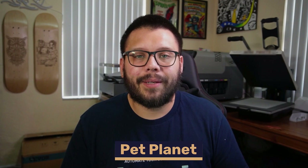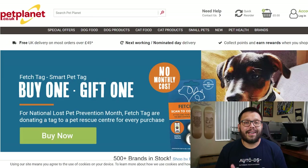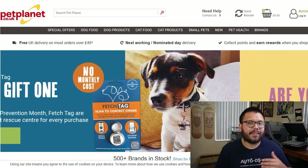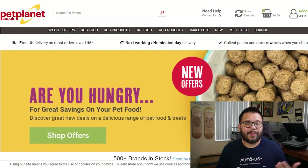Next up we have Pet Planet, another UK-based dropshipping supplier that specializes in the pet niche. They have next-day delivery as well as a fantastic rewards program. Whenever a supplier offers a rewards program, that's always a great way to save money — you collect rewards and eventually redeem them for credit or items, saving money on purchases for your dropshipping store.